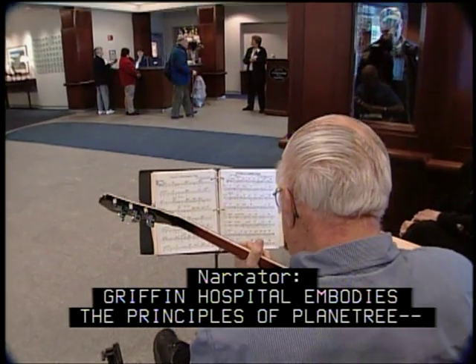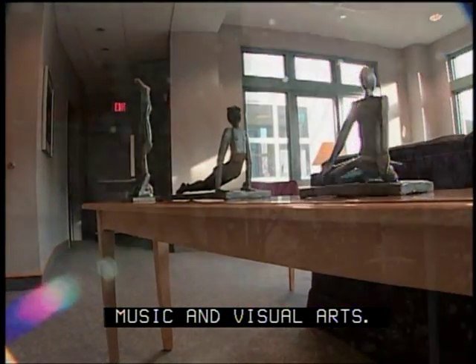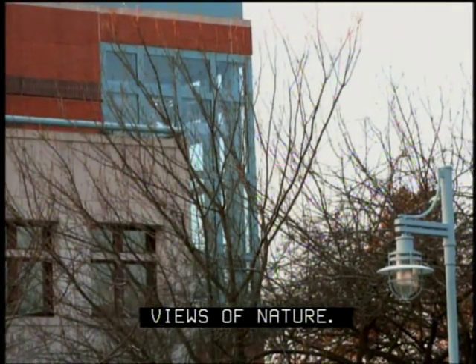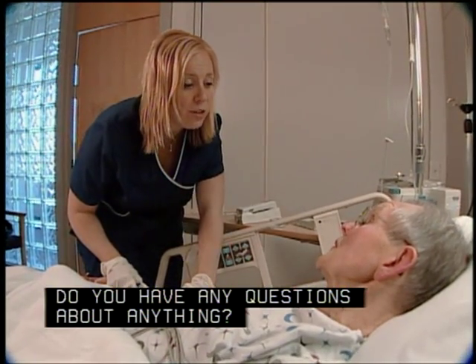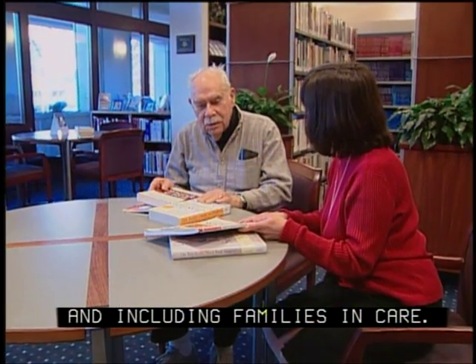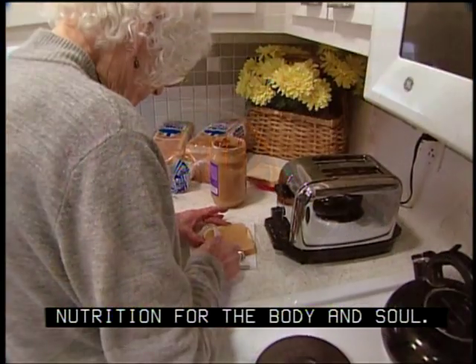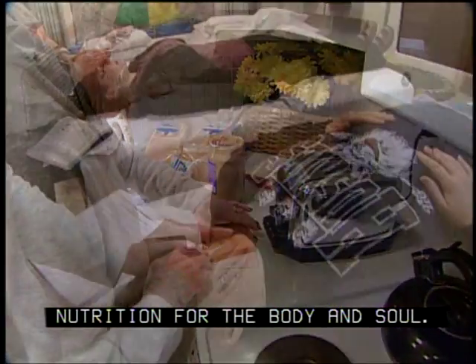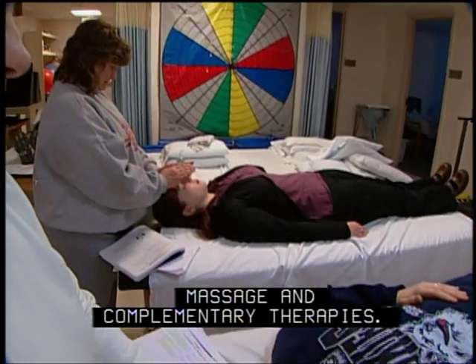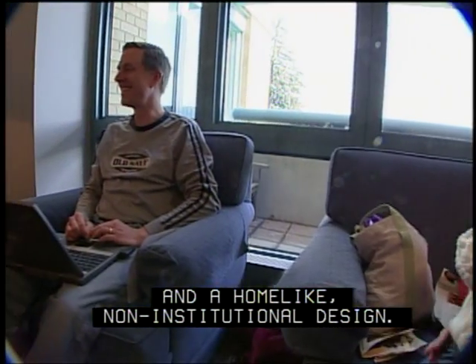Griffin Hospital embodies the principles of Planetree: music and visual arts, views of nature, nurturing personalized care, education of patients and families, including families in care, nutrition for the body and soul, massage and complementary therapies, and a home-like non-institutional design.